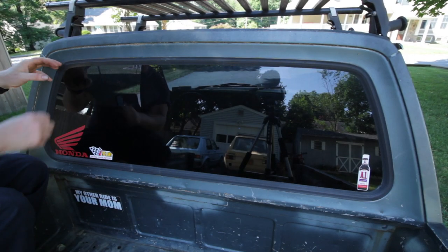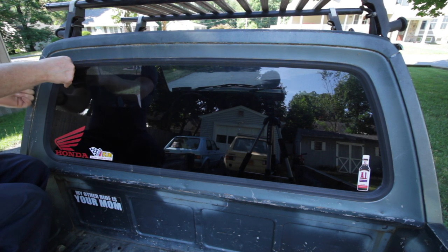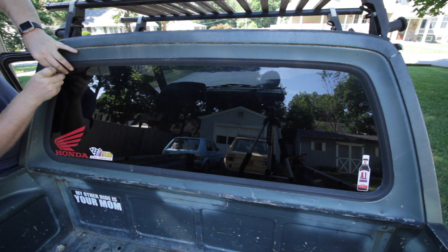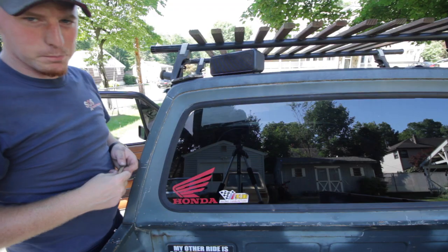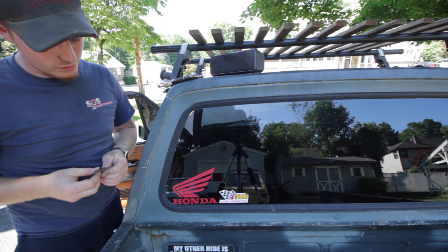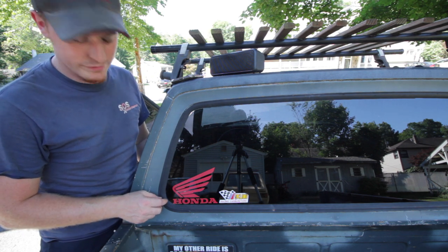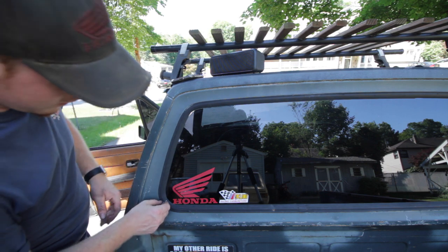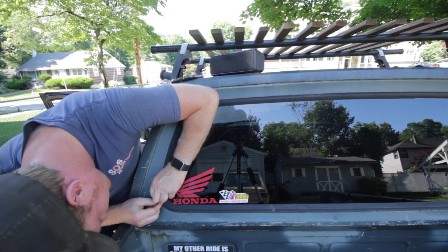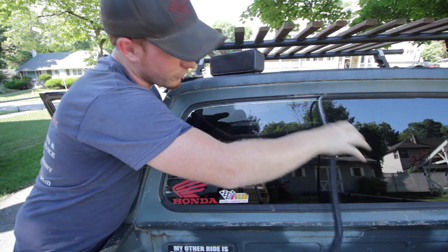I'm trying to get this glass out without damaging the seal, which I don't think is possible. Upon further investigation, you have to cut the seal out. I think you could probably finesse it out, but once it's a new seal, you're not really going to push these out all too easily. Here goes nothing. Feels so wrong. Point of no return.